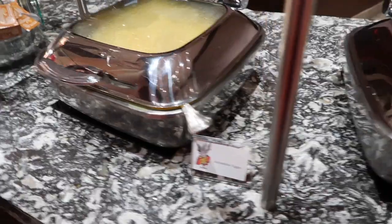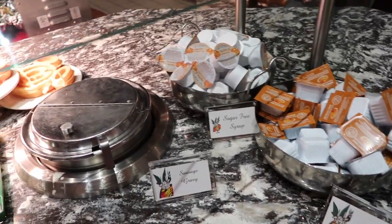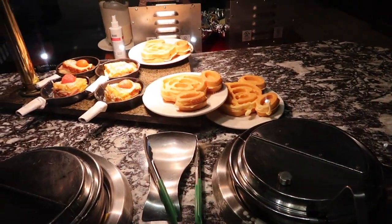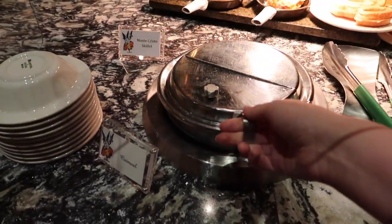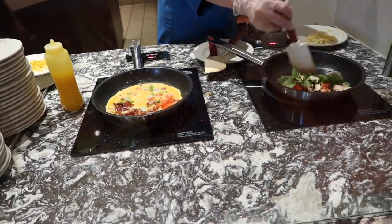I'll probably have some of those breakfast potatoes. There are scrambled eggs, and over here's the syrup area. They also have sausage gravy which you can put on your biscuit, and they've got some Mickey waffles over there looking amazing. And there's some oatmeal, plus a make-your-own omelette station where you can order whatever you want with so many toppings.